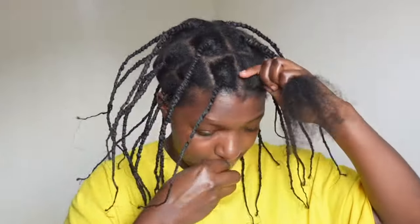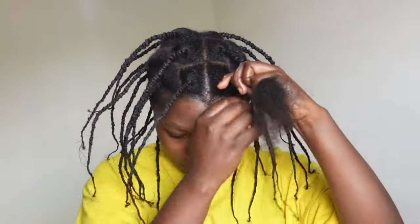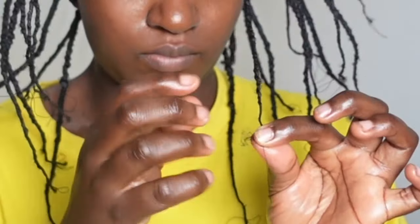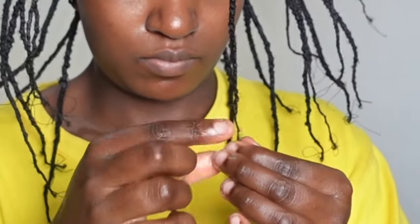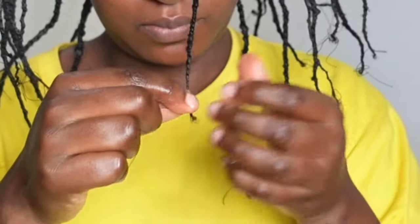I left my hair to air dry, then went on to thread the hair. I've been consciously trying to retain length on my hair and this method has been helping a great deal. Regardless of whether a product grows hair or not, our hair will continue to grow — so our focus should be on retaining length, and this African threading method is one protective style that helps you do exactly that.